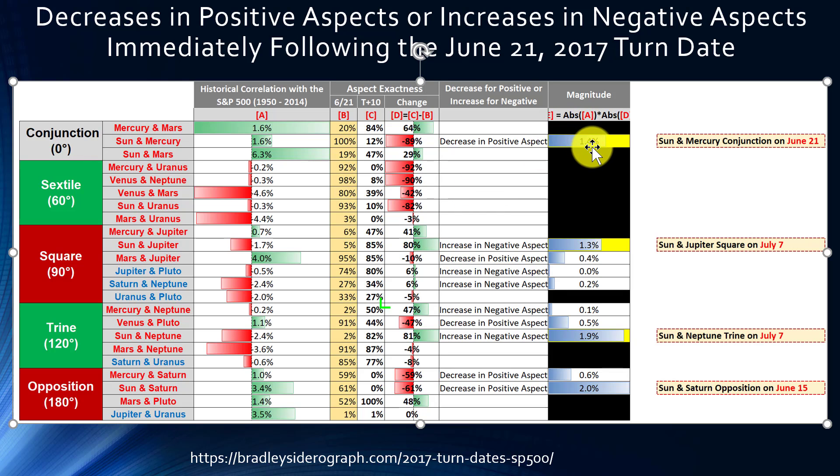When you multiply those out, you find that the four planetary aspects that appear to possibly be driving market weakness are: a conjunction between Sun and Mercury, a square aspect between Sun and Jupiter, a trine aspect between Sun and Neptune, and an opposition between Sun and Saturn. You can see the magnitude values for those four here. Three of the four aspects are taking place on or after June 21st, and only one — the Sun-Saturn opposition — is taking place prior to the June 21st turn date.